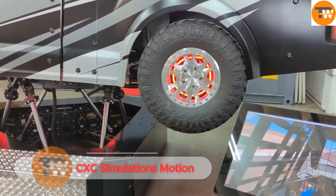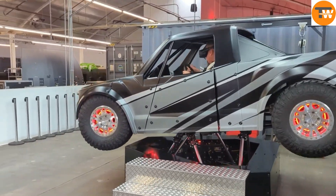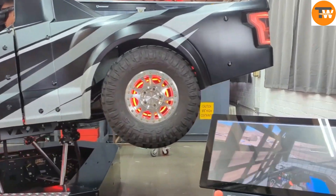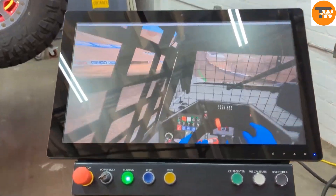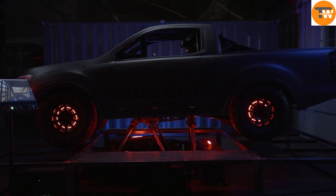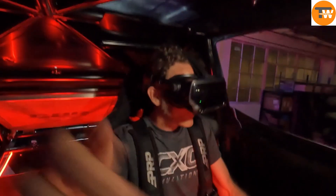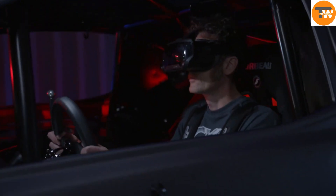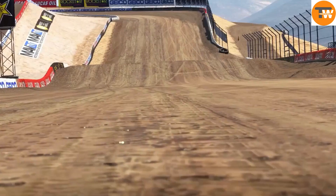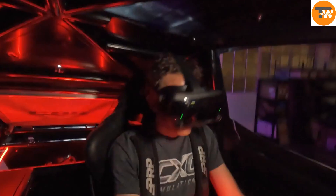CXC Simulations, known for their high-end racing simulators, has introduced their latest innovation: the Motion Pro Truck. This advanced simulator is built on a real car chassis, showcasing exceptional craftsmanship. As speed increases, integrated fans activate, simulating the sensation of wind rushing by. Every component — from the steering wheel to the pedals and four-wheel drive — operates with remarkable realism, making you feel like you're truly behind the wheel.